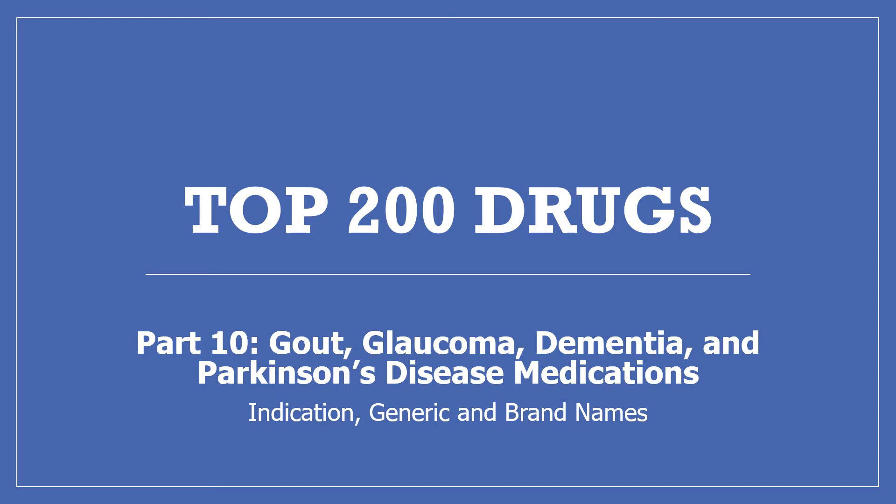Hi, my name is Amanda and I'm a pharmacist. Today I'll be continuing with my top 200 drugs presentation with part 10: gout, glaucoma, dementia, and Parkinson's disease medications. We'll be covering what the drugs are for, some pharmacology and mechanism of action, and the generic and brand names.